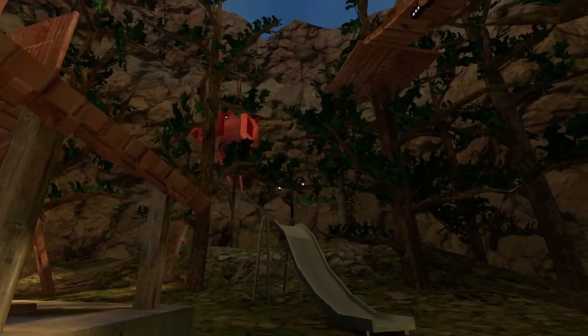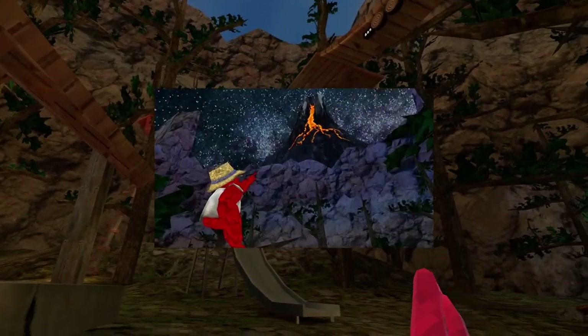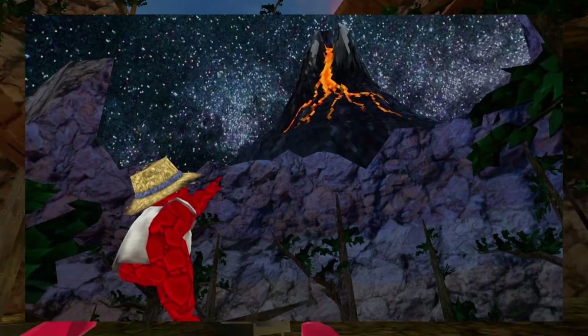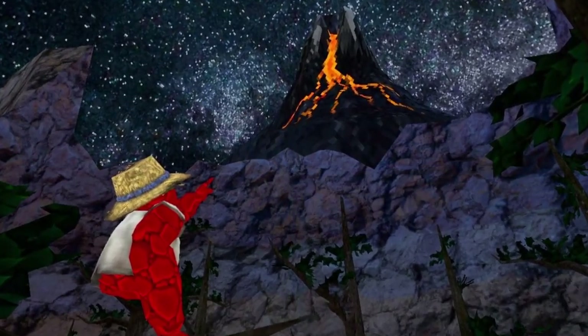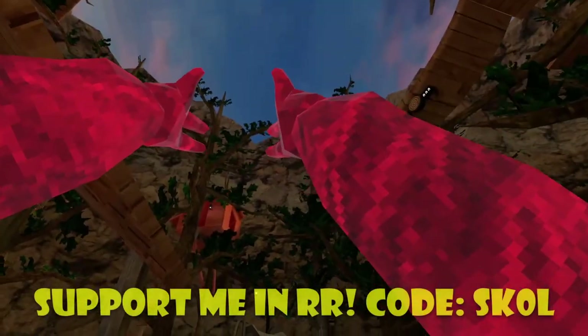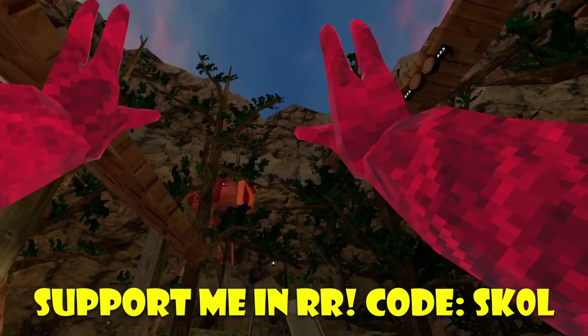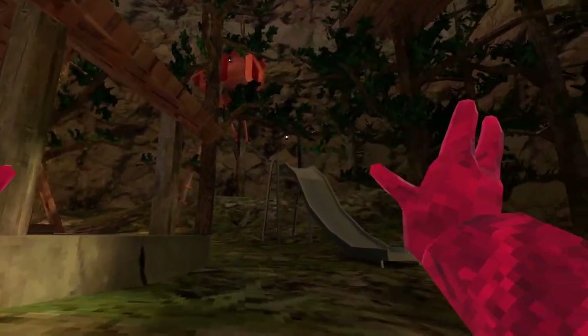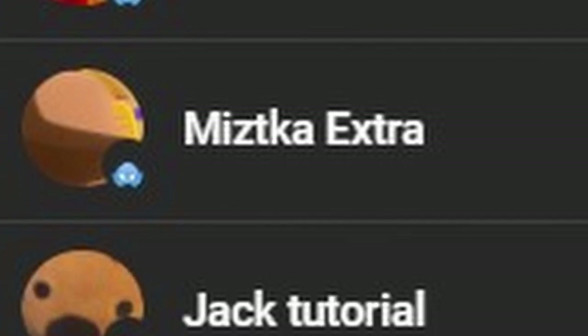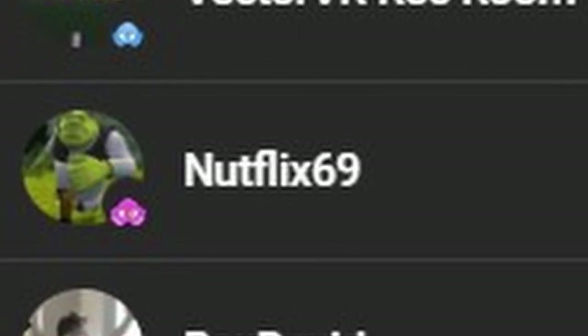I wonder what cool features they're going to release. Anyway, that's basically it. While you guys are leaving your comments and theories down in the comments below, don't be afraid to like and subscribe to the channel. It helps a lot and really does motivate me to make more Gorillatag content. Pretty cool thing, Gorillatag — thank you for releasing it. I'll catch you guys in the next video, and without any further ado, peace!